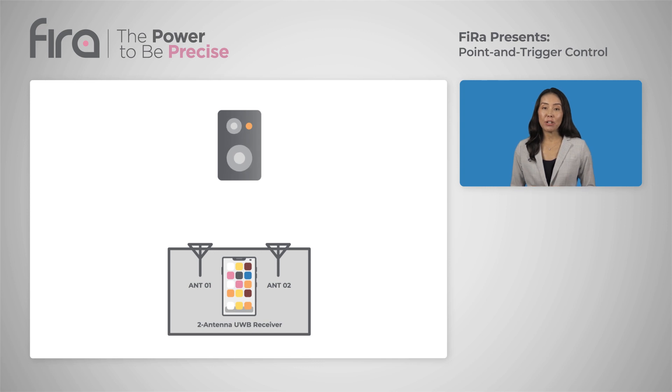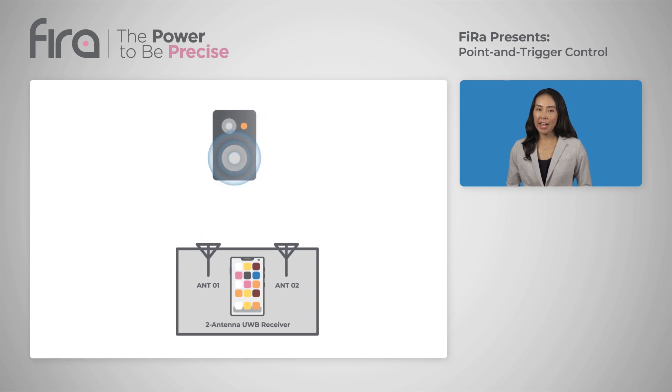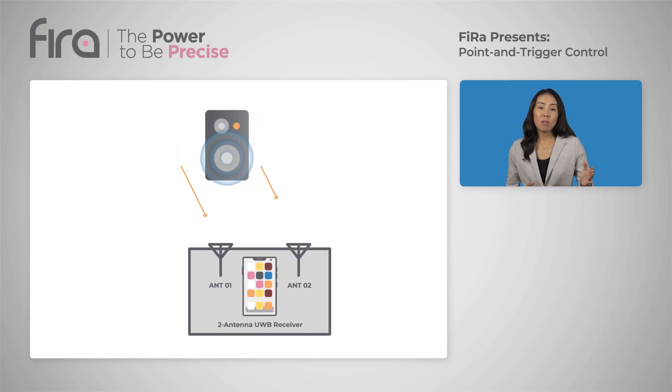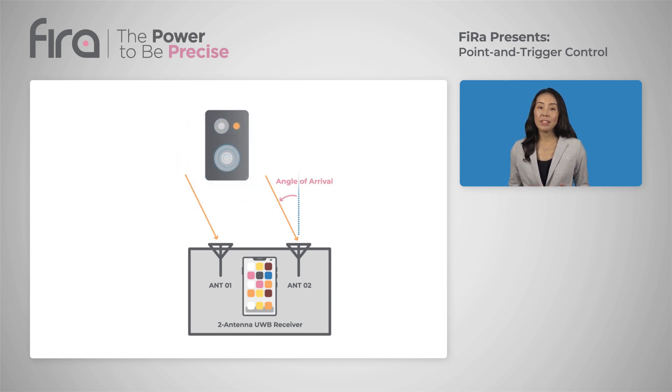The way AoA works is simple geometry. Let's say you want to interact with your smart speaker and your smartphone is equipped with two UWB antennas. If you're standing directly in front of it, at 90 degrees, then the UWB signal from your speaker will arrive exactly at the same time at both antennas of your phone. However, if you're standing at an angle from your speaker, the signal will arrive a little later at the antenna that is farther away. You can use this slight difference in phase detected between the two antennas to calculate the angle from which the signal is coming. This accurate angle measurement capability lets your smartphone know that you're pointing at your smart speaker and not at the thermostat next to it.